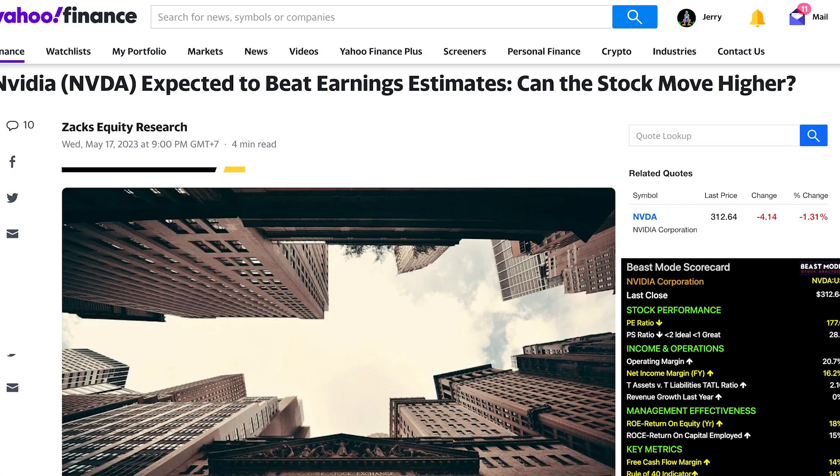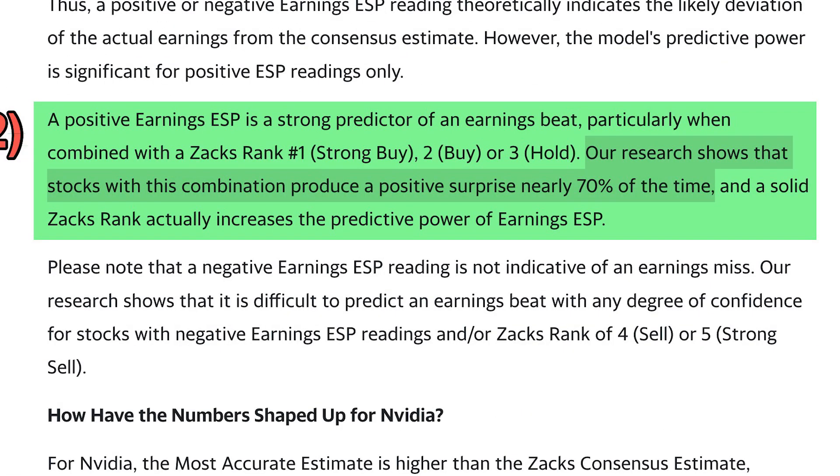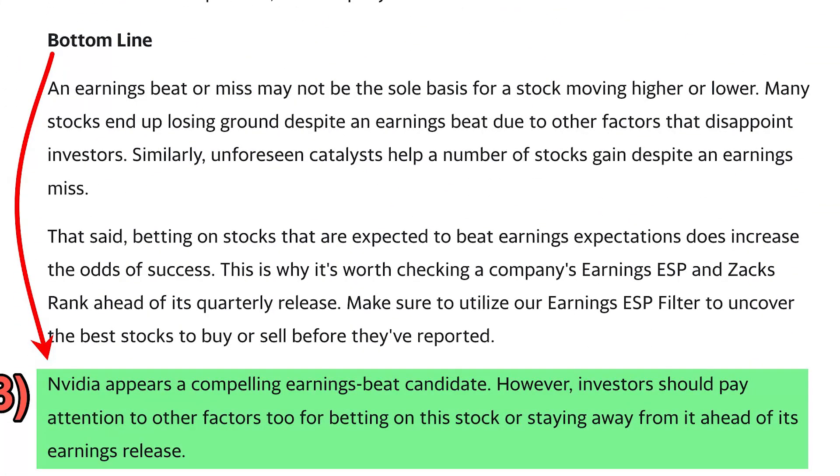Now let's go over a few highlights from Yahoo's article, 'NVIDIA Expected to Beat Earnings Estimates.' Number one, estimate revisions trend: the consensus EPS estimate for the quarter has been revised 0.34% higher over the last 30 days, reflecting how covering analysts have collectively reassessed their initial estimates. Number two, a positive earnings expected surprise prediction is a strong predictor of an earnings beat, particularly when combined with a Zacks rank of 1 (strong buy), 2 (buy), or 3 (hold). Research shows stocks with this combination produce a positive surprise nearly 70% of the time. Number three, the bottom line: NVIDIA appears to be a compelling earnings beat candidate, though investors should pay attention to other factors when betting on this stock ahead of its earnings release.